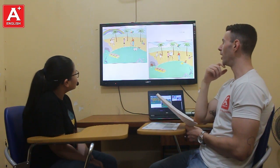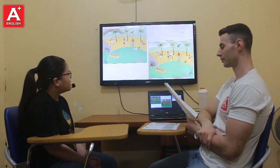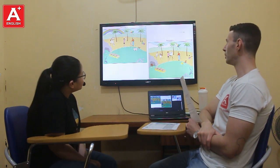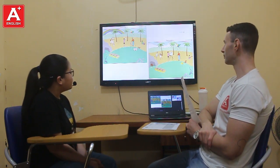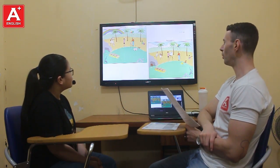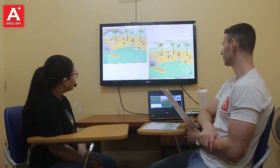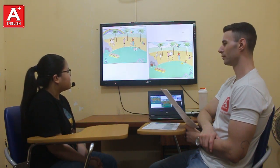In picture number one, the woman is taking a photo. In picture number one, the boy is playing the drums. But in picture number two, the boy is playing the guitar. Nice. And in picture number one, there are four rocks in the ocean. But in picture number two, there are three rocks in the ocean.